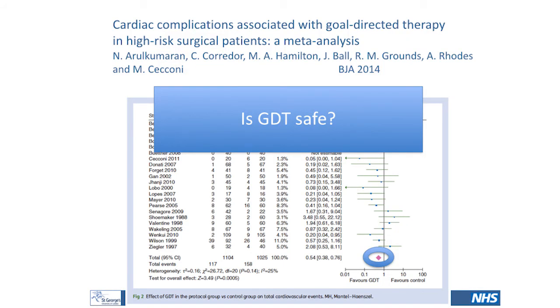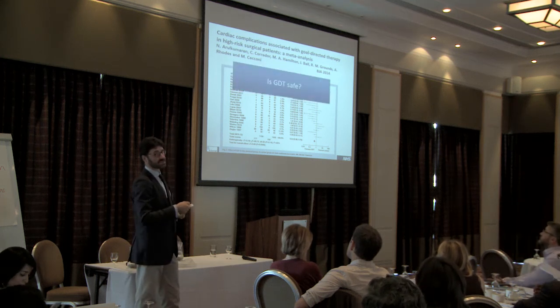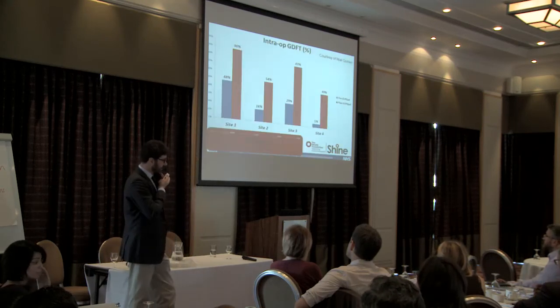One question we had when negative studies started emerging was whether goal-directed therapy is actually harmful. Because we're giving fluids and sometimes inotropes, we thought cardiovascular complications might increase. We didn't find any difference at all — in fact, patients receiving goal-directed therapy, in studies that reported cardiovascular complication rates, had even a lower rate of cardiovascular complications. So I think we can say that it is safe.